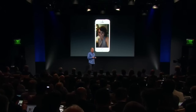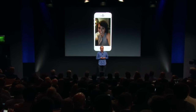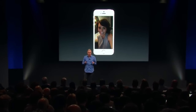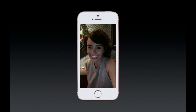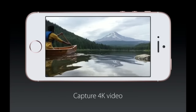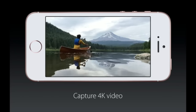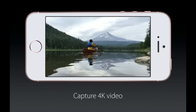Our front-facing FaceTime HD camera has been given retina flash. When you want to take a selfie in low light, we're able to drive the display three times brighter than normal to flash the True Tone flash for you — so you get a great picture instead of a dark selfie. It can even capture 4K video, and just like the iPhone 6S, you can edit up to two simultaneous streams of 4K video with iMovie right on the iPhone SE.